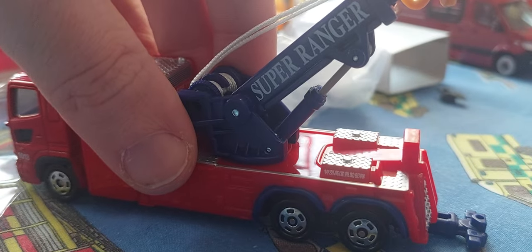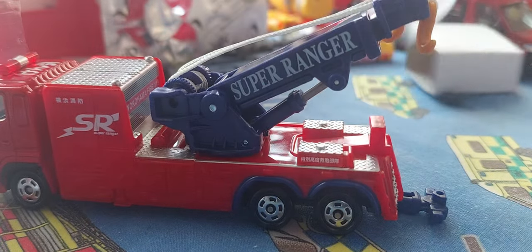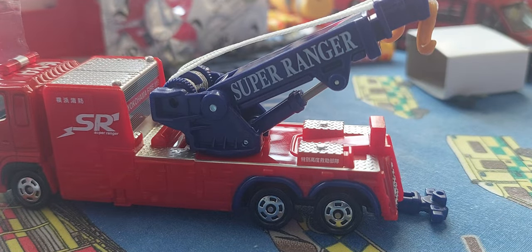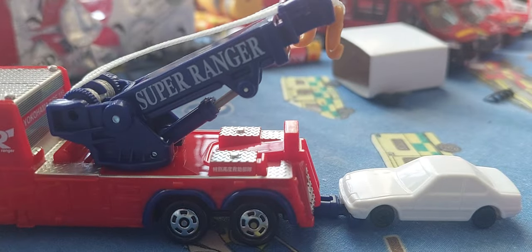So — SR, Super Ranger. Look at that, so that pops down — I think you get the car out. Get the car out. Right, and then what do you do? You just tow it?